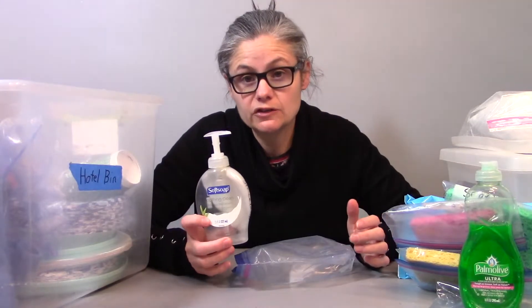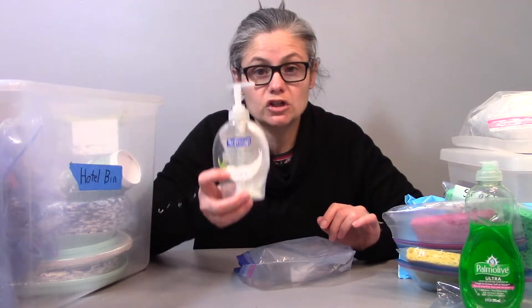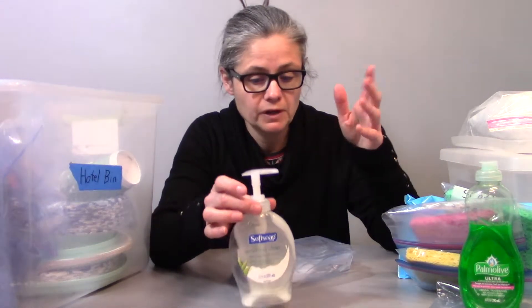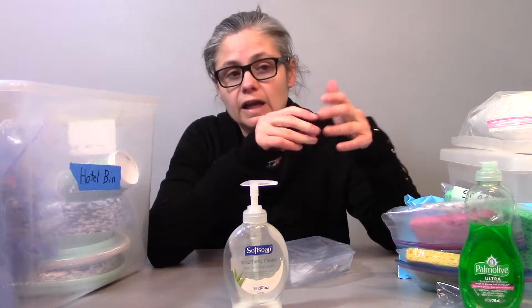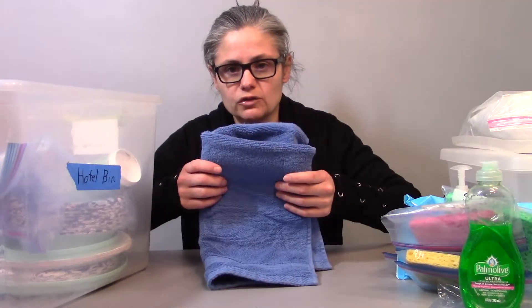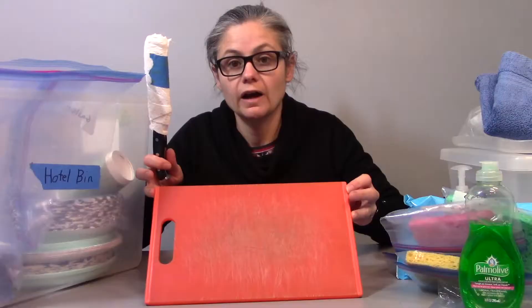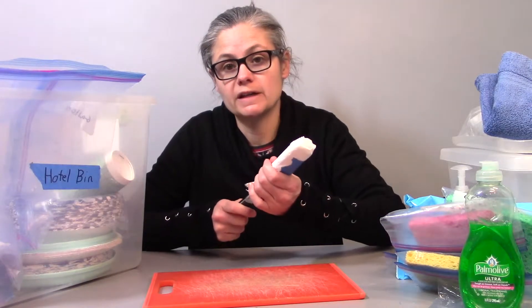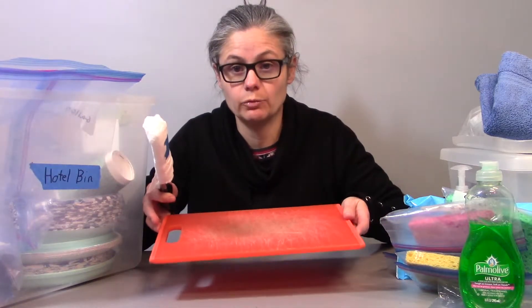I also bring my own hand soap. For this two-week road trip I brought two of these sized hand soaps and we used all of one and part of another. This is important because soap will often have milk in it and I can't trust hotel soap to be allergy-free. We don't want any rashes, reactions, or extra eczema, so we bring our own hand soap. I bring a dish towel to dry dishes instead of paper towels. I also have a small cutting board and knife, mostly so I can cut up fresh fruit in a safe way for him.